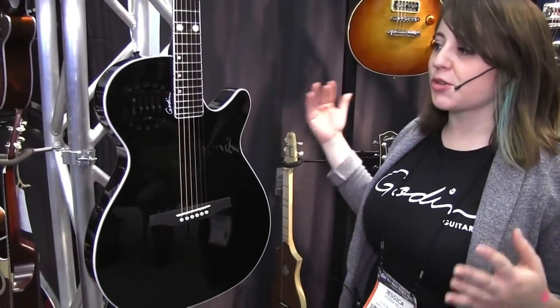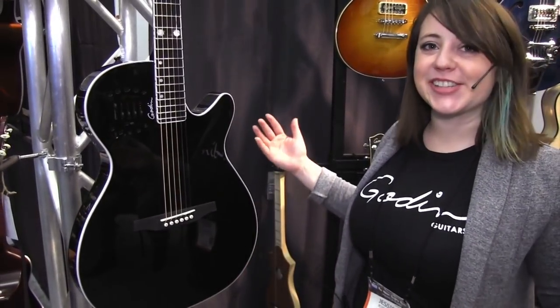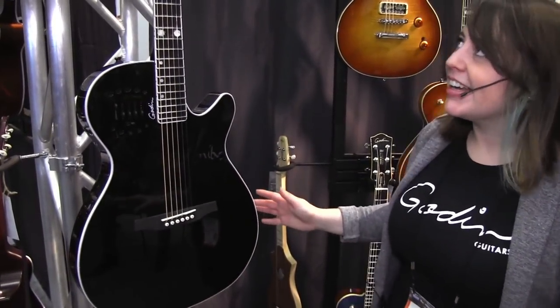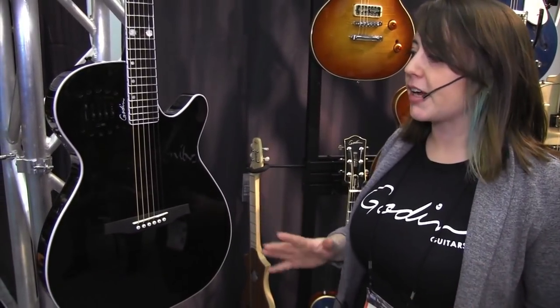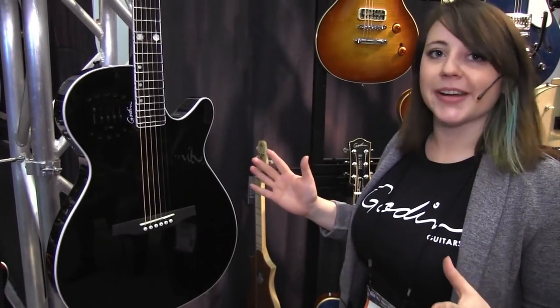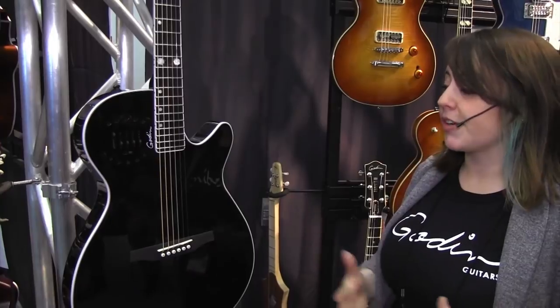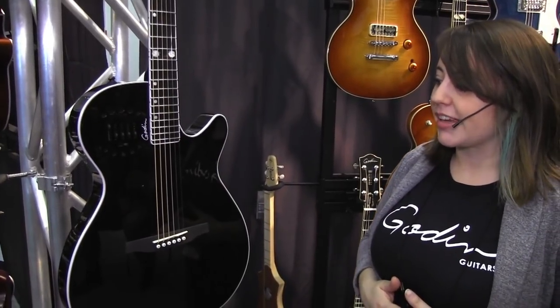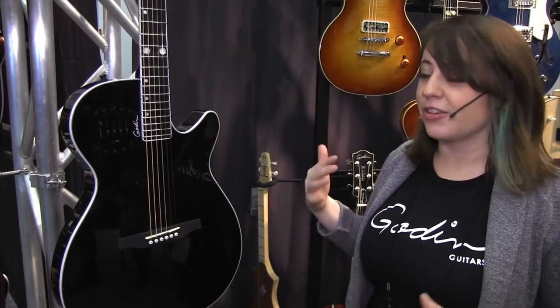This is the Doyle Dykes signature model. Doyle Dykes is a phenomenal fingerstyle player — if you don't know who he is, look him up on YouTube, you're going to be blown away. We made him a guitar built to his exact specifications. It has LR Baggs pickups and everything that Doyle wanted, including his little white rose inlays, which are his signature. Doyle actually came by the other day and demoed it for us, so if you go to our YouTube channel you'll see the full demo.